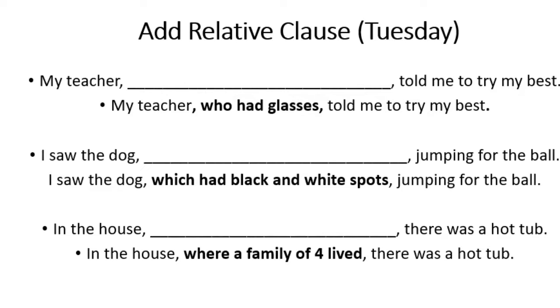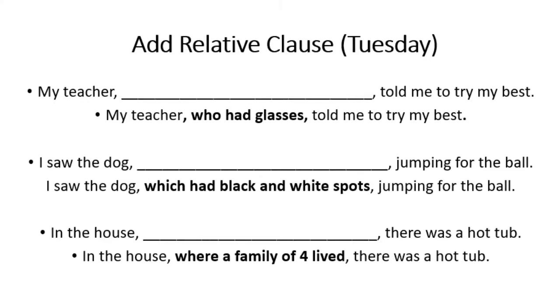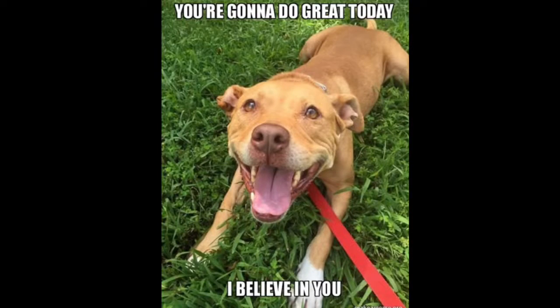Hopefully this video has helped you to identify relative clauses and given you clues about relative pronouns to help you identify and use them — which, hopefully, will give you confidence when working through the rest of the activities this week. Stay safe, and we'll hopefully see you soon.